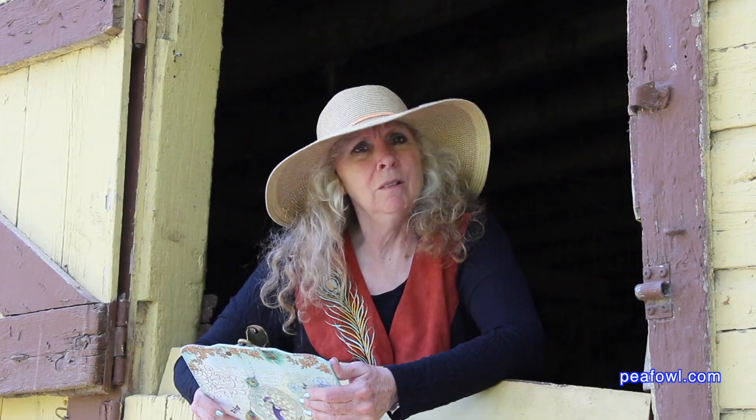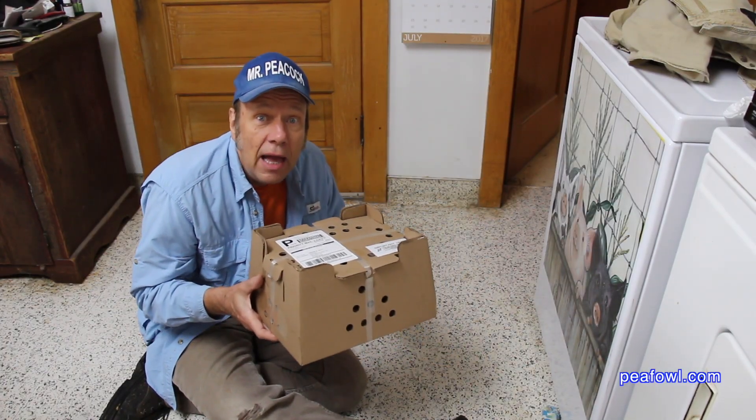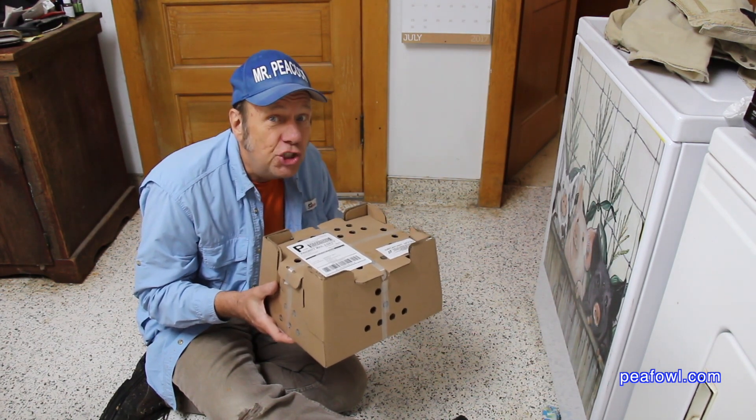Today's Peacock question is, can you send Peachicks in the mail? Guess what? They just arrived. Everybody wants to know if you can ship Peachicks in the mail. Well, these just arrived.